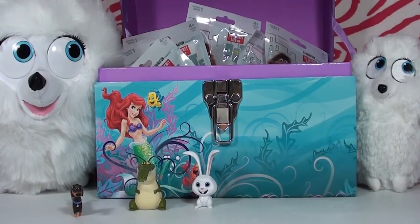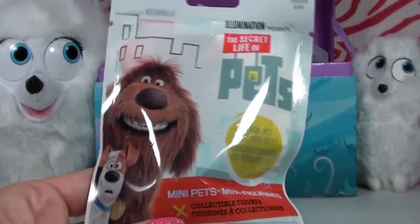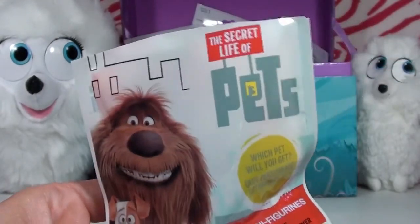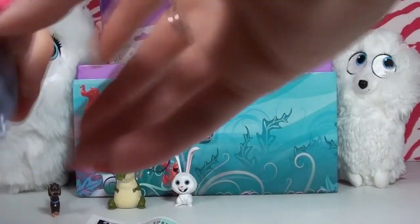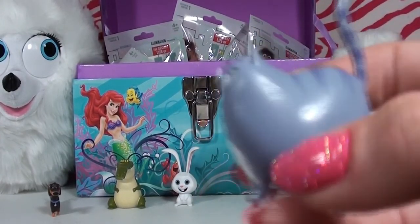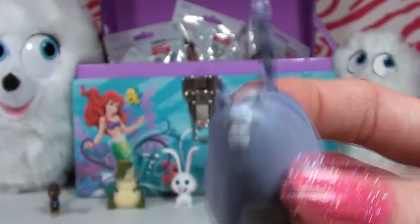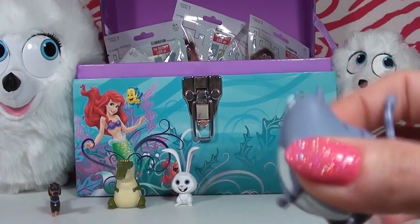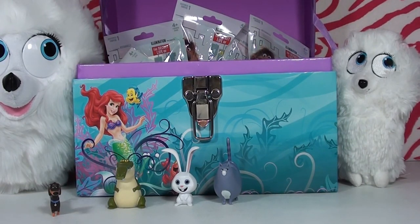We put Snowball next to Buddy — he's gonna get angry at the crocodile! Now for our fourth blind bag — it's a big one. Oh my gosh, this is Chloe! Chloe is going to be my favorite. She's got the most annoyed look on her face, like she's saying 'I have way better things to do right now.' I'm so excited we got Chloe!